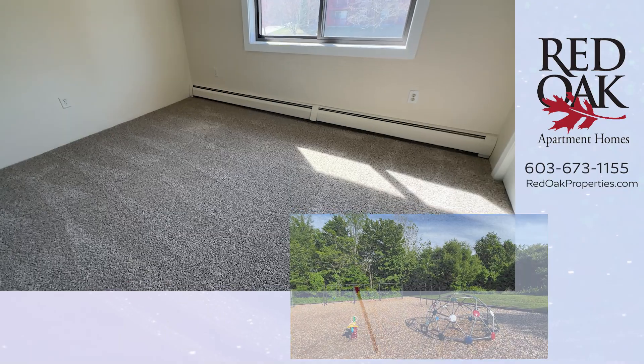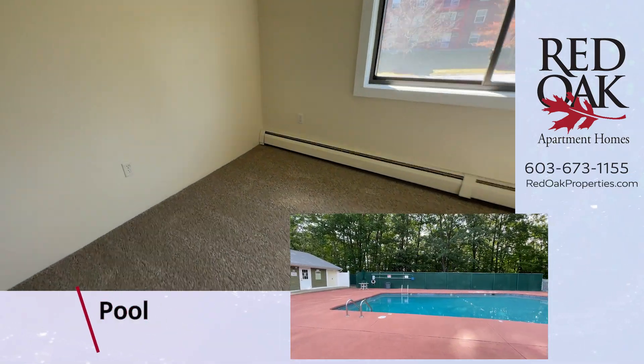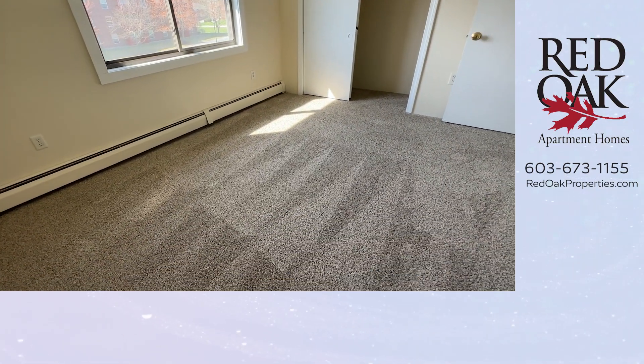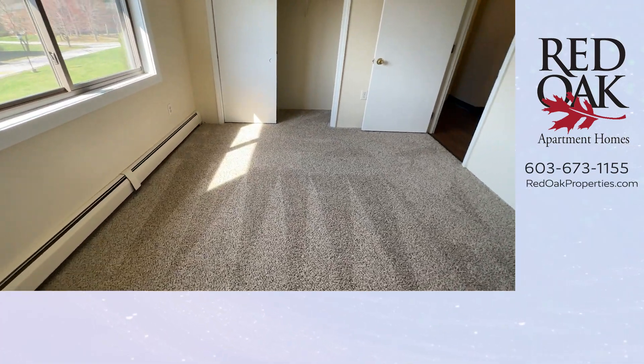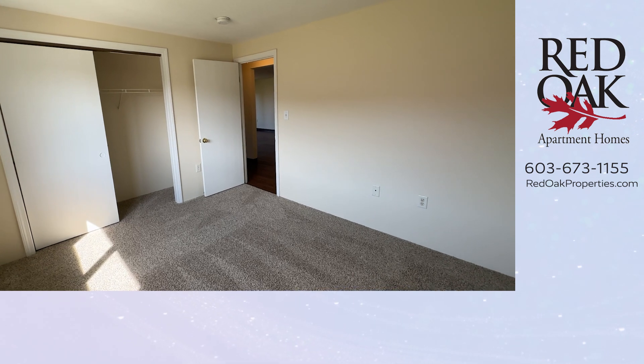Here is the second bedroom. The plush carpeting continues here, with double windows — really fantastic for letting in lots of natural light. A queen size bed would fit here, and there is a double closet.